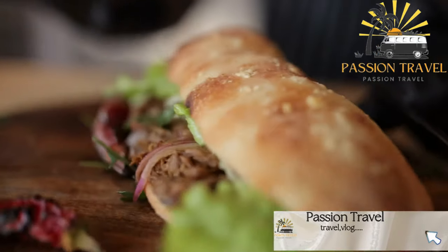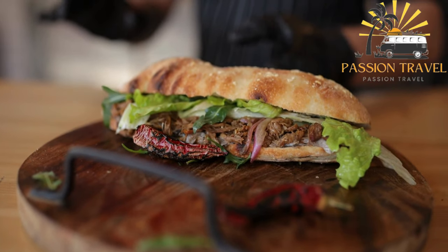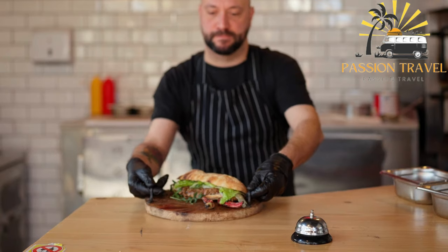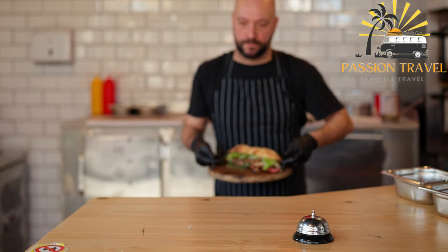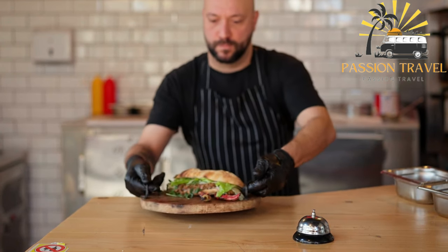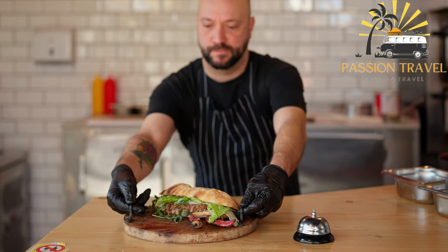Thao Ghi is actually a popular street food in Laos, not Vietnam. It's a delicious sandwich made with baguette bread filled with various ingredients such as pork, pâté, vegetables, and herbs. It's similar to the Vietnamese banh mi sandwich, but with its own unique flavors and ingredients. Have you ever tried Thao Ghi before?